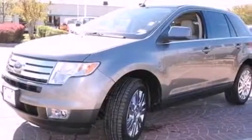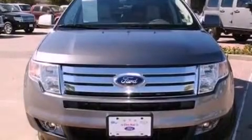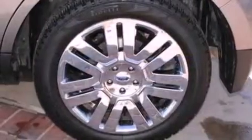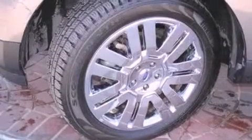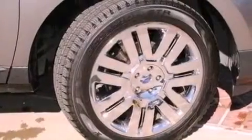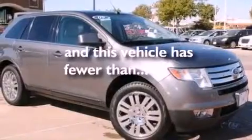The following features are also included: big 18-inch wheels, memory settings for the seat positions so you can recall your favorite alignment with the push of one button, a power rear liftgate, leather seats, four-wheel independent suspension, a rear spoiler, a passenger side vanity mirror, dusk-sensing headlights, air conditioning with automatic climate control, and this vehicle has fewer than 60,000 miles on the odometer.